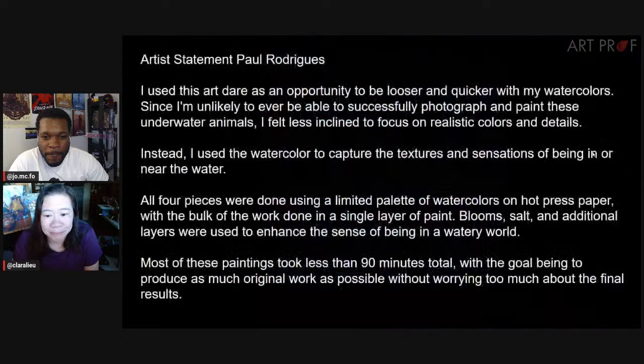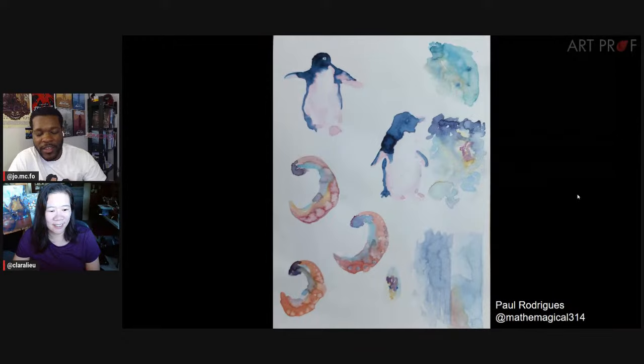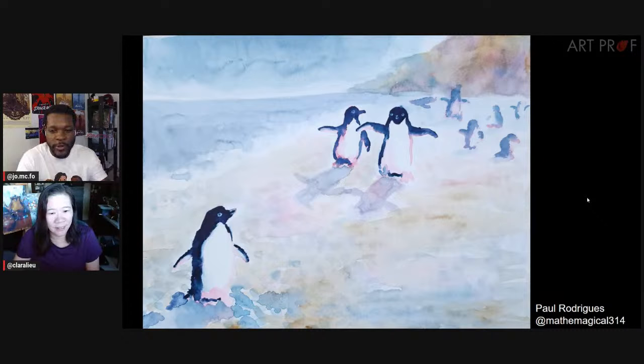Next artist is Paul. Paul talks about using the art dare as a chance to be looser and quicker with watercolor, capturing the textures and sensations of being in or near the water. He used bloom, salt, and additional layers to enhance the sense of a watery world. The penguin in the top left is really fascinating — the pink used feels warm, like golden hour or sunset. The tentacles have a mixture of oranges, reds, and blues. The idea of communicating water creatures through these techniques is really strong.